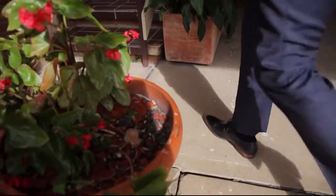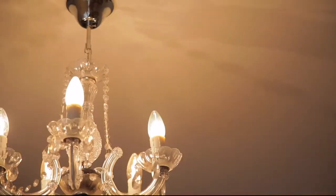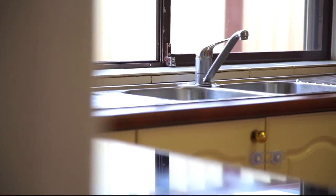This cosy home features plenty of zones for family activity, privacy and social get-togethers, including an expansive kitchen for family gatherings.